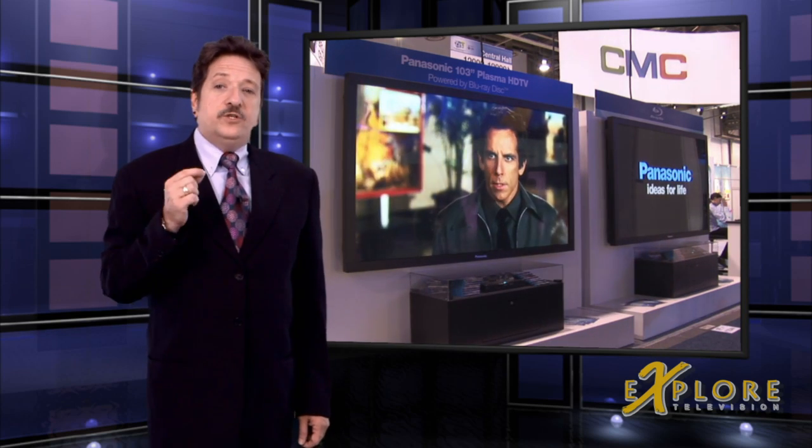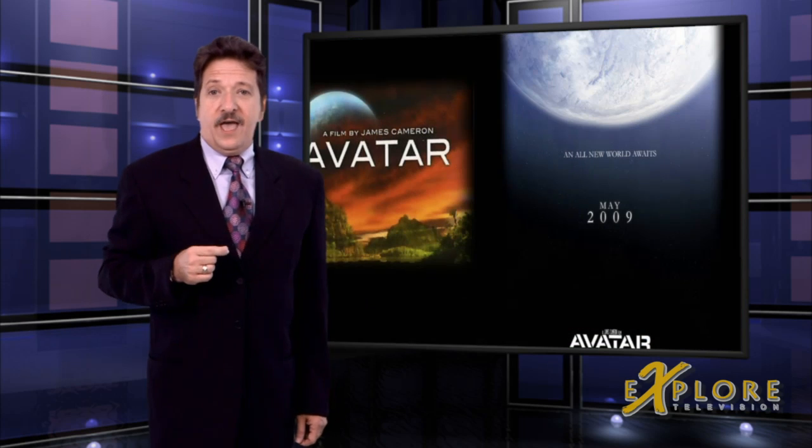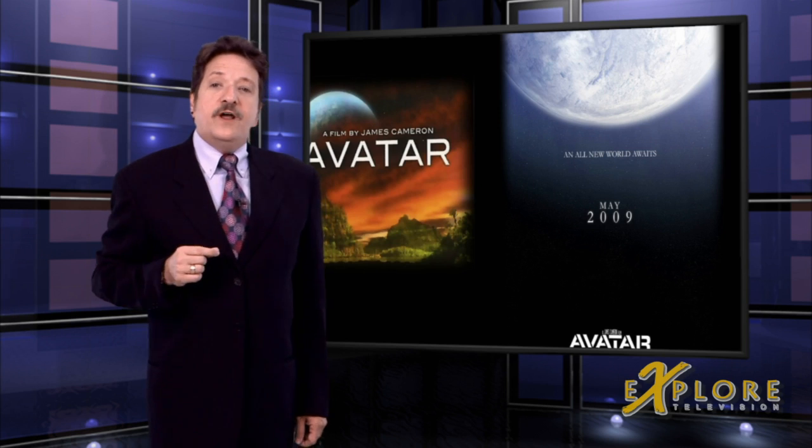It seemed Panasonic campaigned by showing Mr. James Cameron just what they had in store for home 3D. And what he saw on Panasonic's 103-inch plasma was good enough to use to watch the digital dailies of his new movie Avatar. As he put it, watching it is like dreaming with your eyes open. There's a lot of buzz going around that Avatar will be the first ever 3D Blu-ray disc.